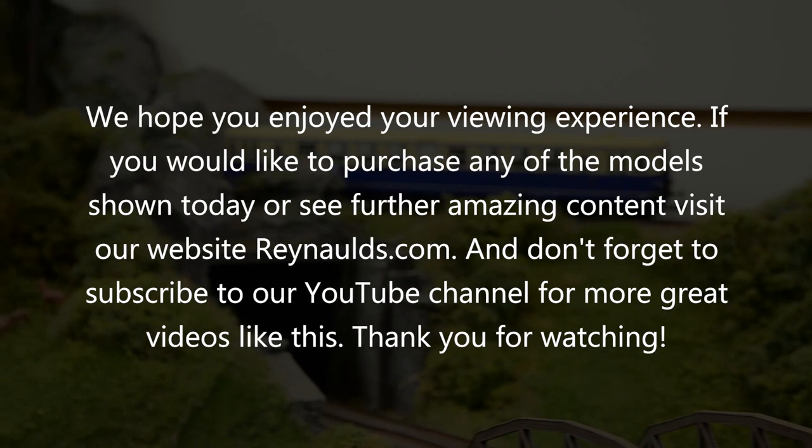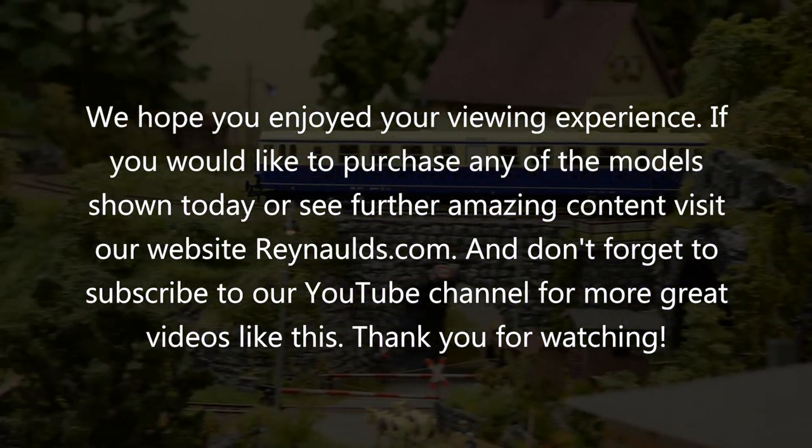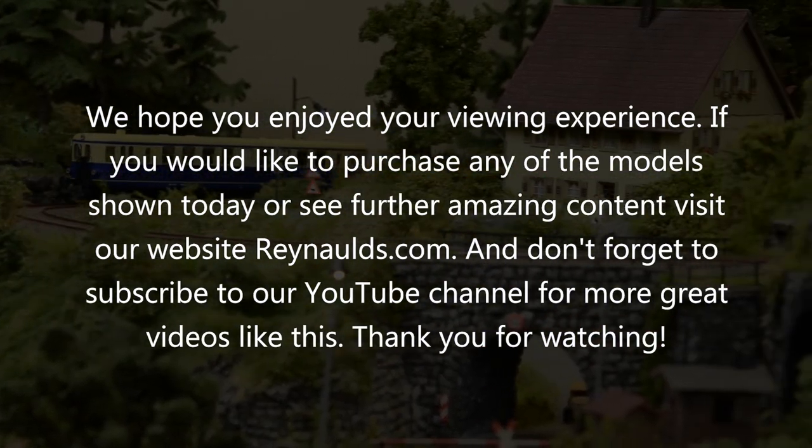Thank you for watching and don't forget to subscribe to our YouTube channel. Also visit our amazing website Rinalds.com to see many great models like the VT137. Thank you.